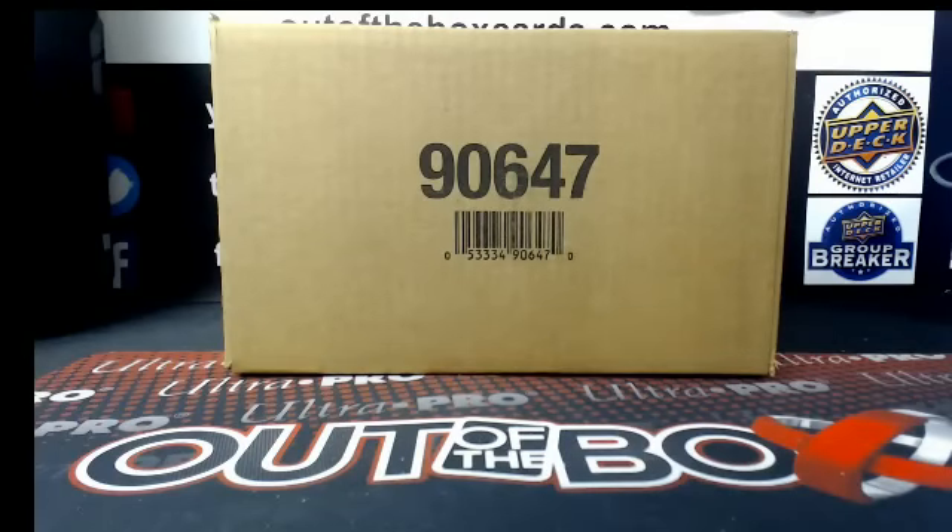Welcome everybody to the 19-19 Trilogy 20 Box Master Case break.